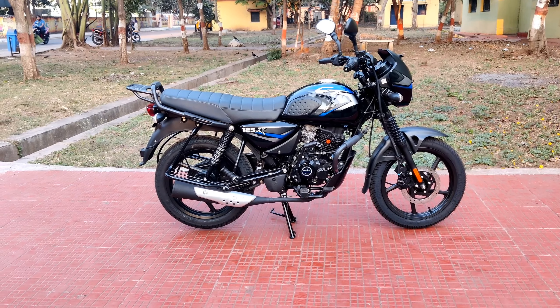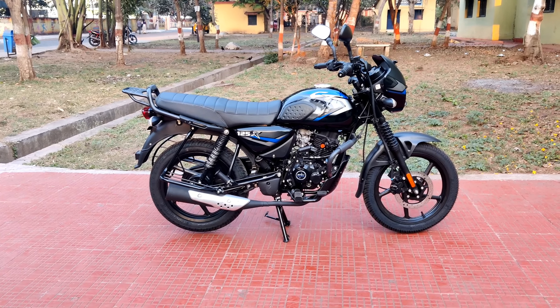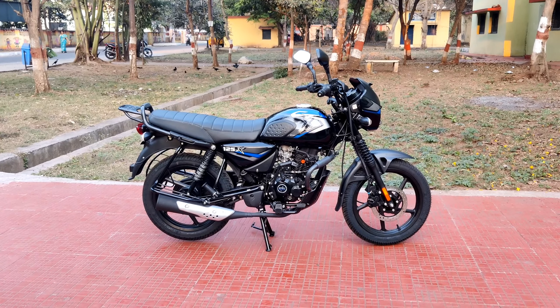The Bajaj CT 125X side profile — the seat height is 810mm and the ground clearance is 170mm.